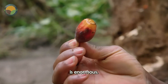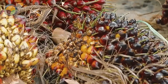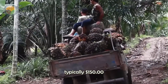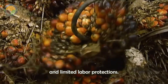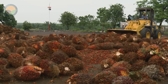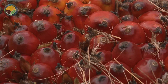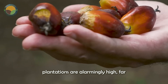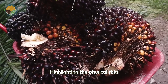Moreover, the human toll of the industry is enormous. Plantation workers often endure harsh conditions, low wages — typically $1.50 to $3.00 a day — and limited labor protections, despite contributing to a global commodity worth billions of dollars. Injury rates on palm plantations are alarmingly high, far exceeding those in the construction and transportation industries, highlighting the physical risks involved.